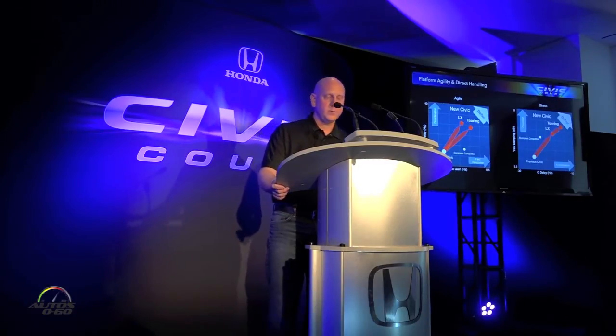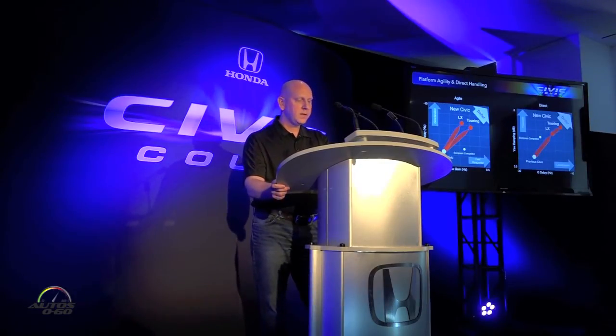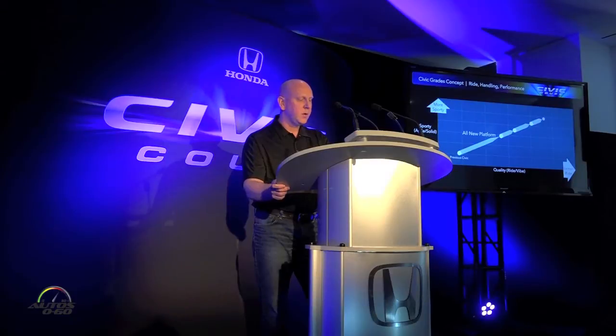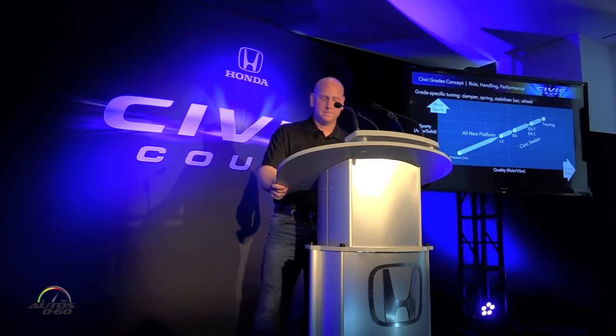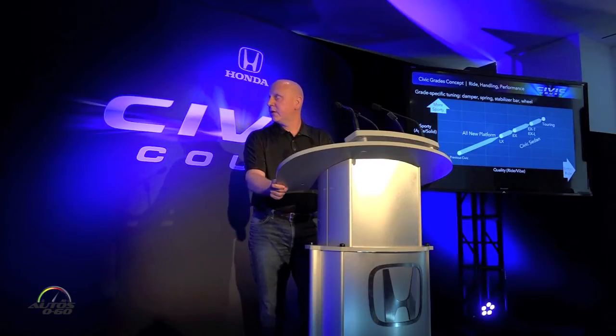With this platform, we're the segment leader for agility and direct feeling, and we wanted to amp it up even more for the Coupe. Our takeaway from the European study was that we needed great responsiveness and high-speed stability while still maintaining a smooth and comfortable ride. This new platform achieves both sporty handling and a high-quality ride feeling starting with our LX grade, continuing through the EX, EXT, and Touring grades.